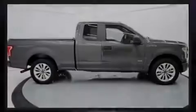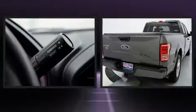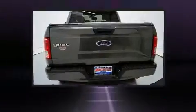Sensibility and practicality define the 2016 Ford F-150. With fewer than 50,000 miles on the odometer, this vehicle provides excellent value as a pre-owned model.